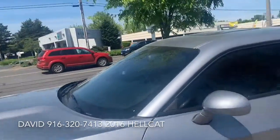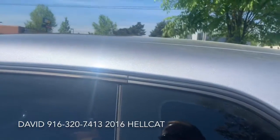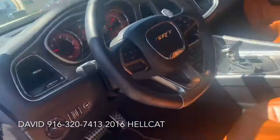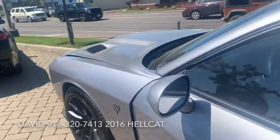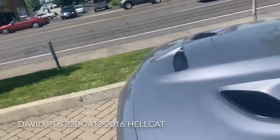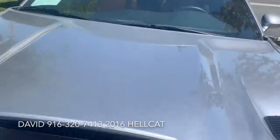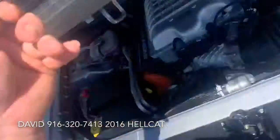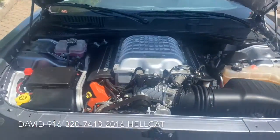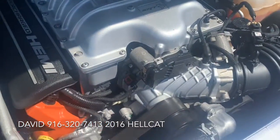It is equipped with a 6.2 liter Hemi, which is supercharged. Let's take a look at that engine. It has a distinctive hood scoop. And that's the bad boy — the 6.2 Hemi with this awesome supercharger.